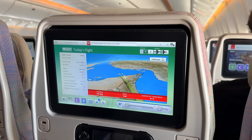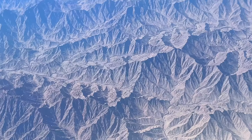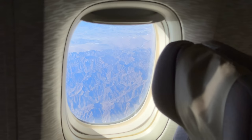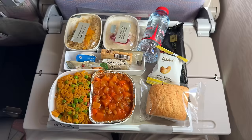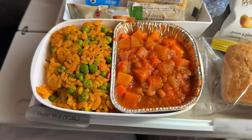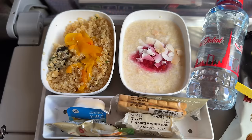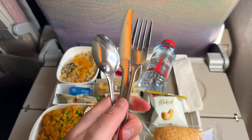Our flight starts with gorgeous views of Oman. Since it's a very empty flight, the meal service starts almost immediately after takeoff. I've pre-ordered my regular special meal — VGML — and it is awesome. Just from what you see here, the portion is big, you get metal cutlery. What's not to love?